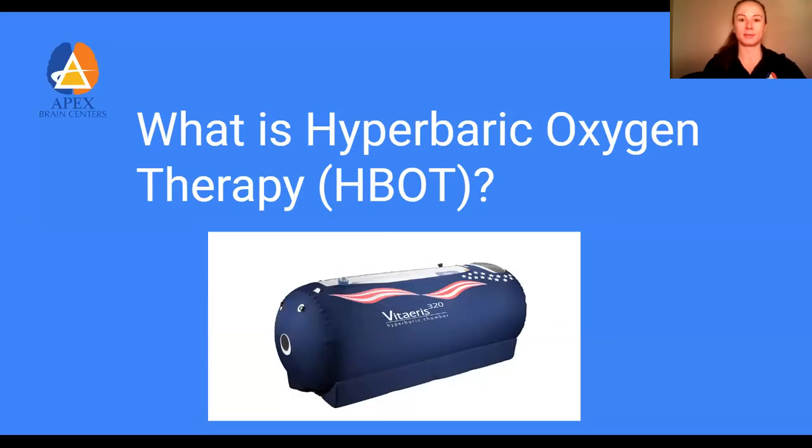Hi everyone, it's Dr. Diana Tyler from Apex Brain Center. Thank you so much for joining us as we talk about the healing guide, which is hyperbaric oxygen therapy.